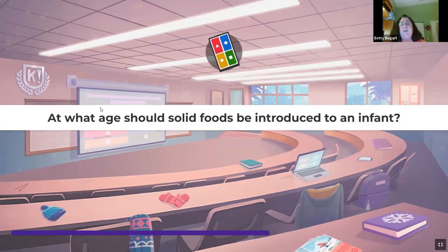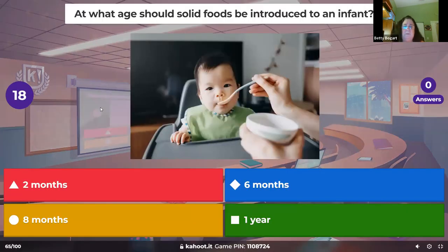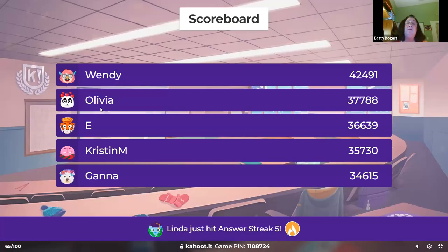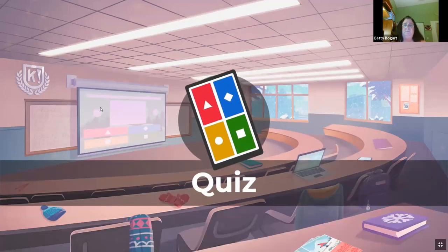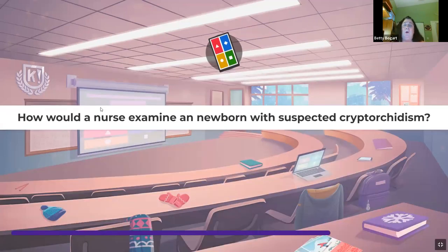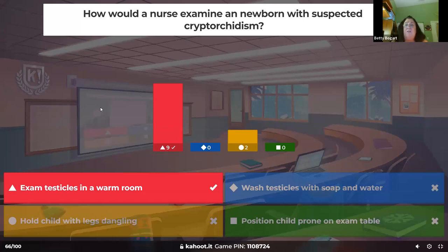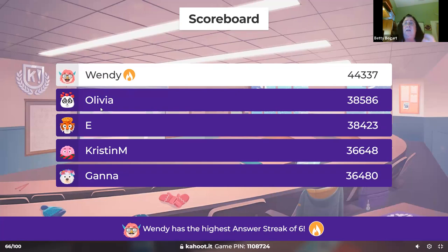At what age should solid foods be introduced to an infant? Six months — and we introduce them every four to seven days. How would a nurse examine a newborn suspected with cryptorchidism? We want the testicles down. Have them in a warm room. If left up in the abdominal cavity, they'll die and will not produce sperm.